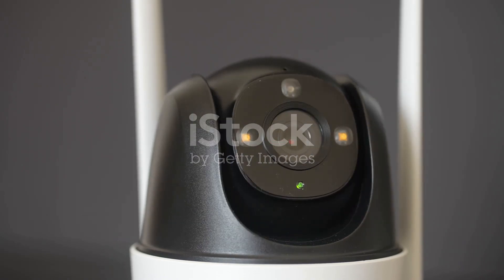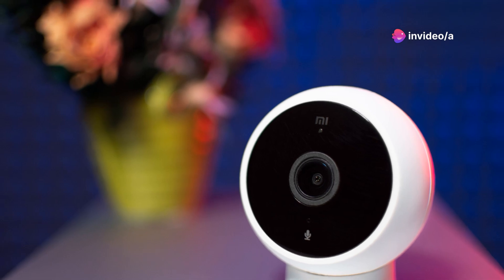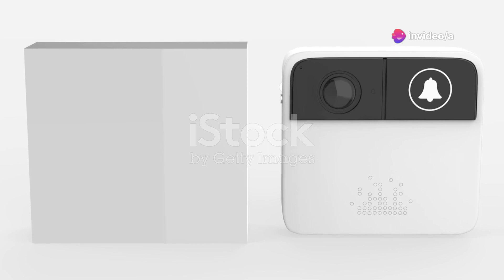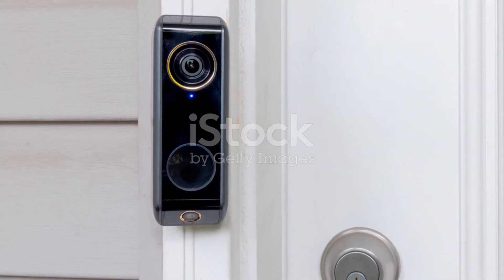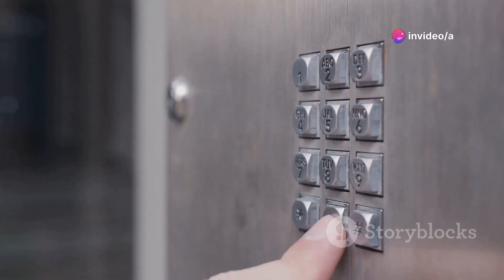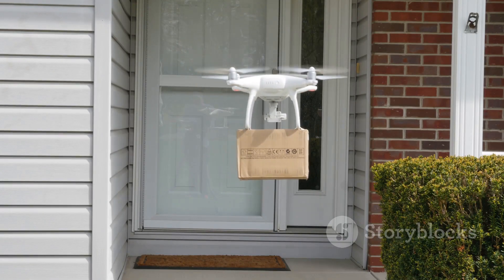Starting at number 10, we have the 360-degree video doorbell. This device offers complete front door monitoring with real-time alerts and video recording — crystal clear video even at night, thanks to impressive low-light performance. It's not just about security: imagine being able to see, hear, and speak to whoever's at your door whether you're at home or halfway across the world. This doorbell integrates seamlessly with your smartphone, giving you full control and a live feed right in your pocket.